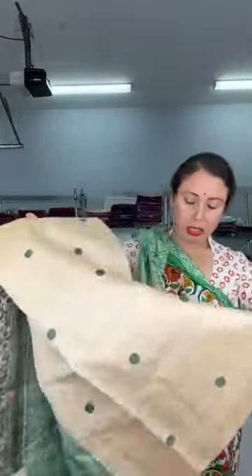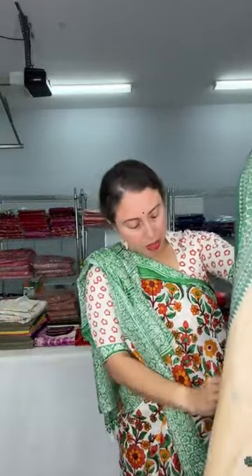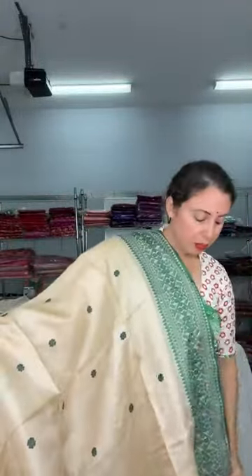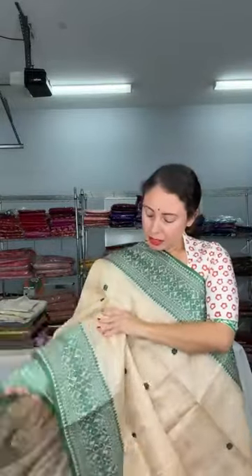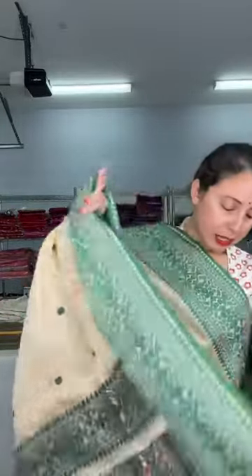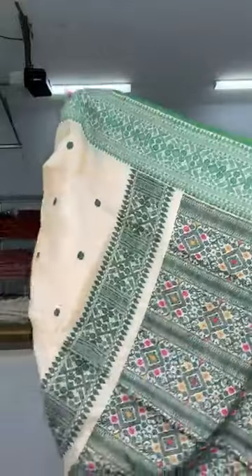This is again a Bengal tasar — this has just come, so I've thought of showing this to you. Look at this — the body color is beige with green, such a beautiful color combination. Beige and green with green motifs all over the body. This is a two-ply tasar silk mark certified. This is the pallu of the sari — look at the pallu, it's a beautiful pallu.